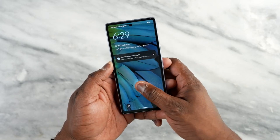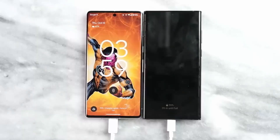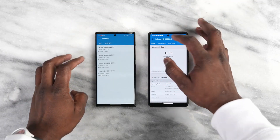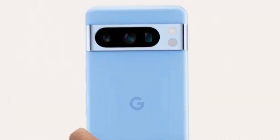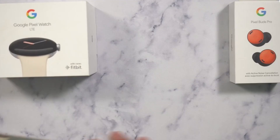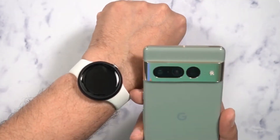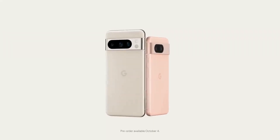For software support, Google is offering 7 years of OS and security updates — that's 5 years of OS updates and 2 years of additional security updates, more than any other phone, even more than iPhone. Google is also offering great pre-order deals, including a free Pixel Watch if you pre-order the Pixel 8 Pro. Google is set to launch the Pixel 8 Pro on October 4th, with pre-orders starting the next day.